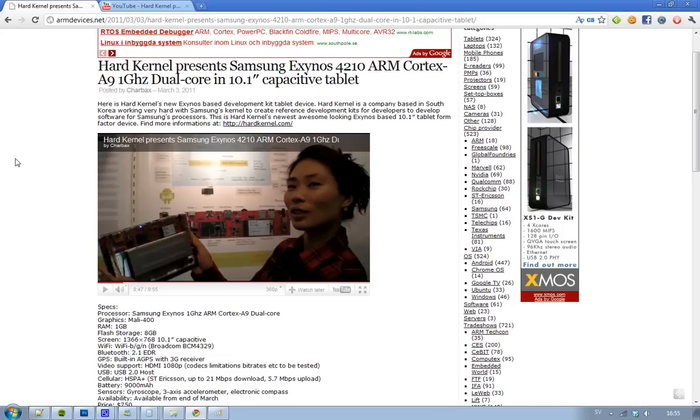Then we have the processor — it's not the Tegra 2 Dual Core, which we've talked a lot about. It is this new Samsung Exynos, a 1 GHz ARM Cortex-A9 Dual Core processor. The graphics chip is the Mali-400, the RAM is 1 GB, and flash storage is 8 GB.